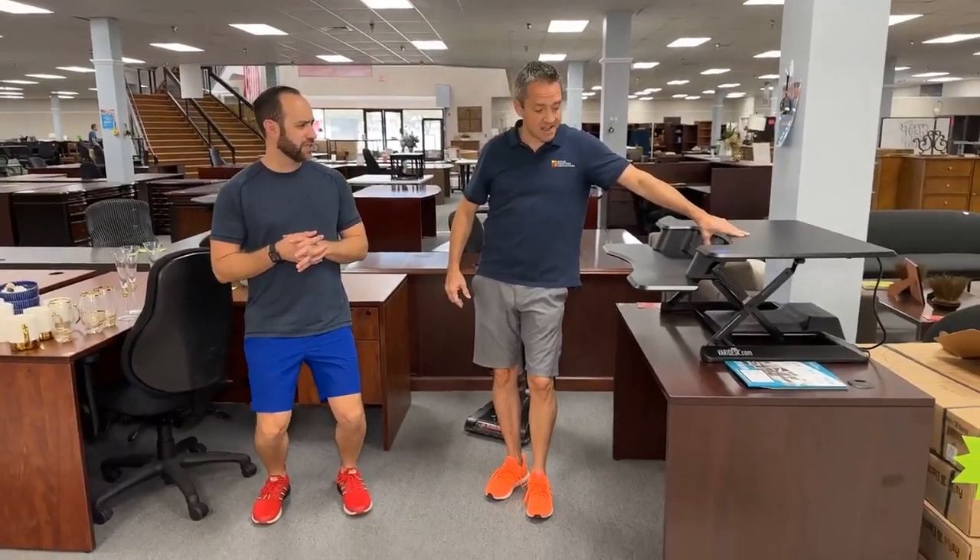Good morning folks, I'm Eric. Hey, I'm Non. Look at this height-adjustable desk — it's fantastic, Eric. $149.99, brand spanking new in the box.